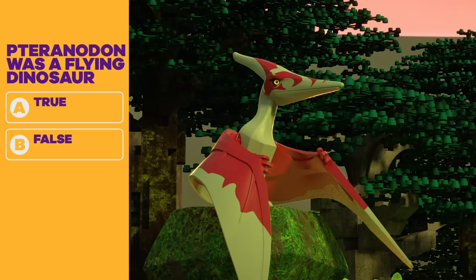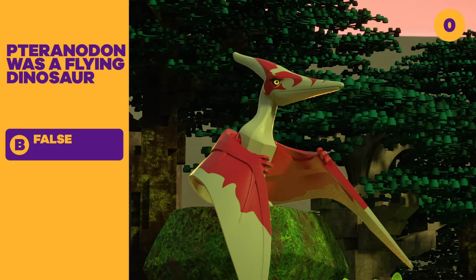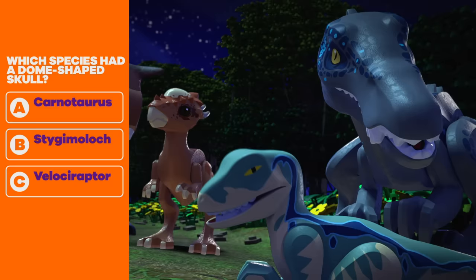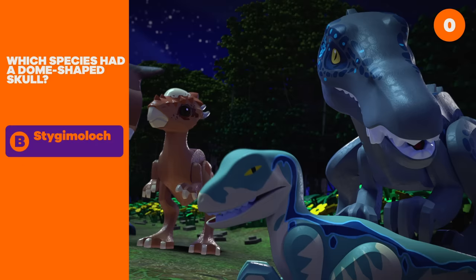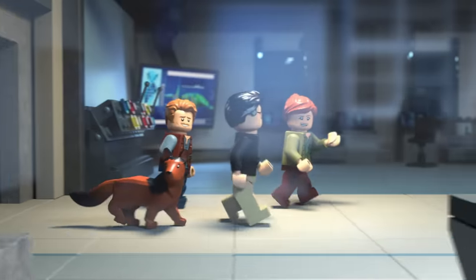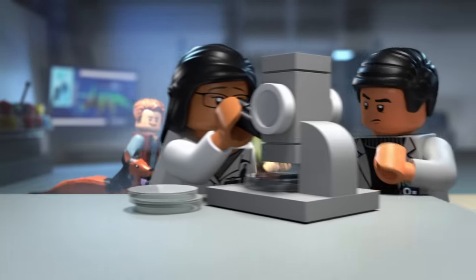Question nine: True or false? Pteranodon was a flying dinosaur. False — they were a flying reptile. Question ten: Which species had a dome-shaped skull? A. Carnotaurus. B. Stygimoloch. C. Velociraptor. Stygimoloch! If you got more than five right, you're a dino expert. Grab your walkie talkie — you've earned a job at Lego Jurassic World.